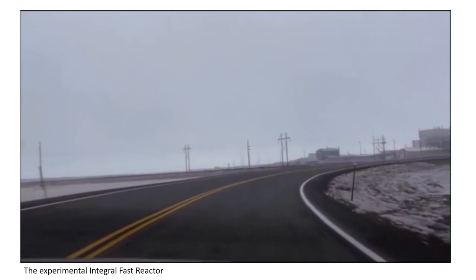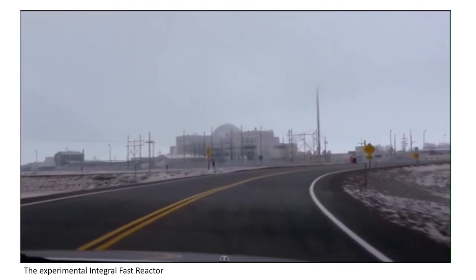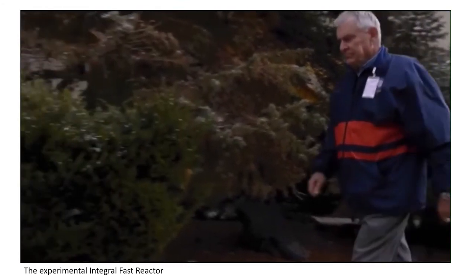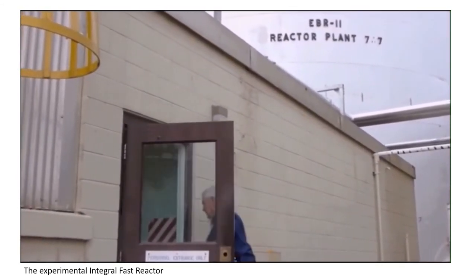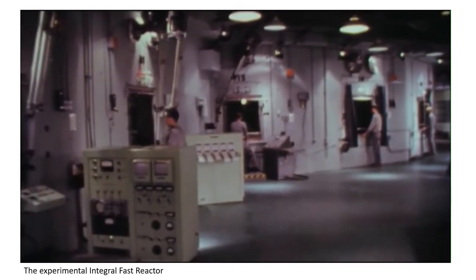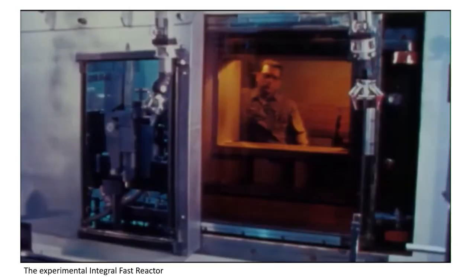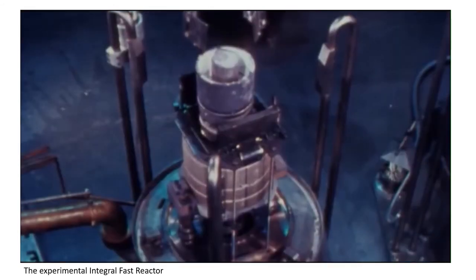In 1980 I was given the job of directing the entire program of advanced reactor development at Argonne National Laboratory. Our goal was to design a new type of reactor where the very physics of it would be such that it could withstand almost any type of accident that nuclear plants can be subject to. It was called the IFR — the integral fast reactor. The budget was about 100 million dollars a year, 1,500 people — scientists, engineers, supporting staff. This was a very big development program.